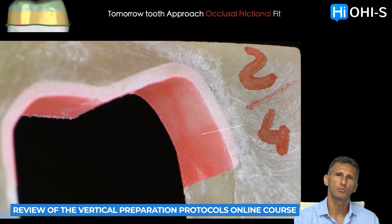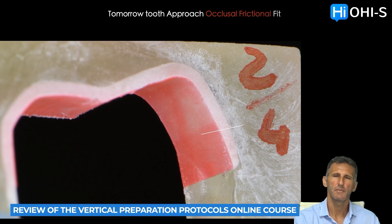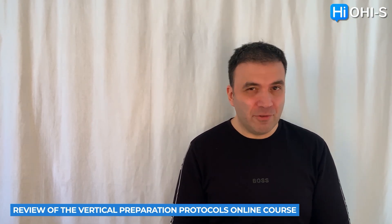We were able to detach the tooth from the crown and keep the cement intact. We were able to measure the thickness, and in this case the cement space was 31 microns. On average, the space is between 30 microns and 70–75 microns — that is the average cement thickness we achieve.